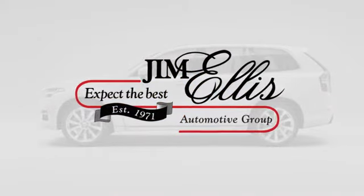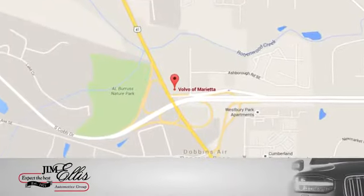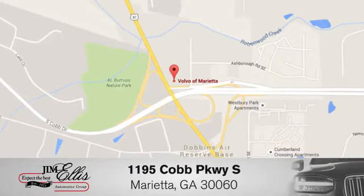Test drive it today. At family-owned Volvo of Marietta, things are different. We're conveniently located near Dobbins Air Force Base on Cobb Parkway.